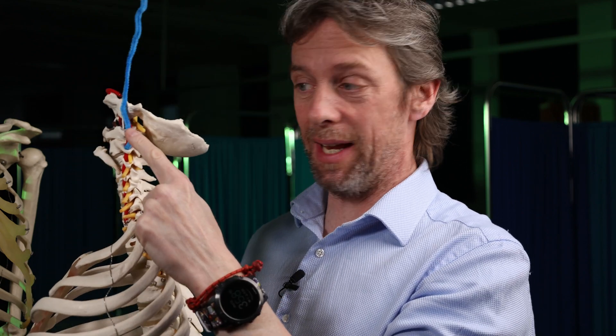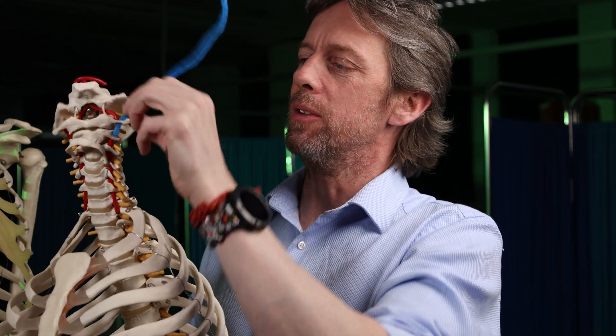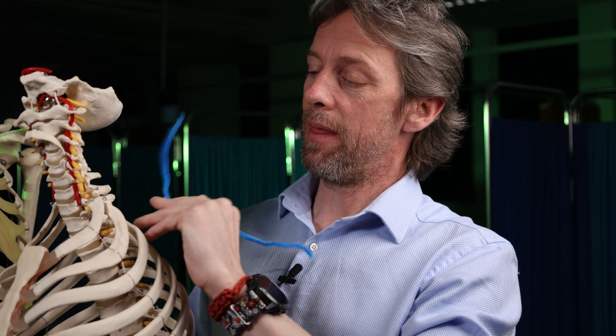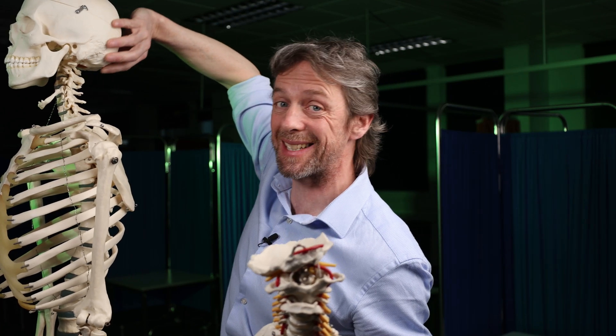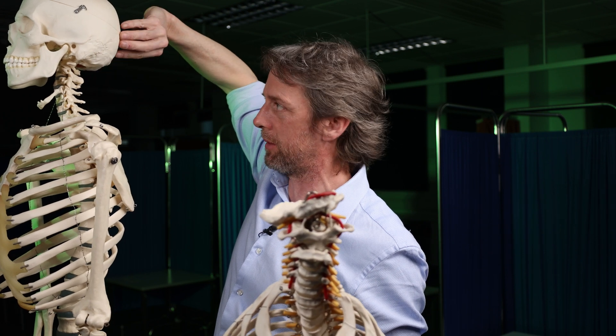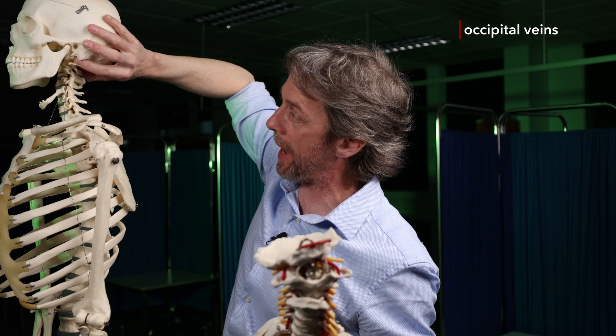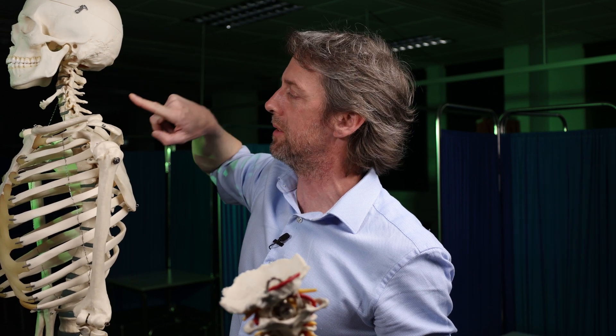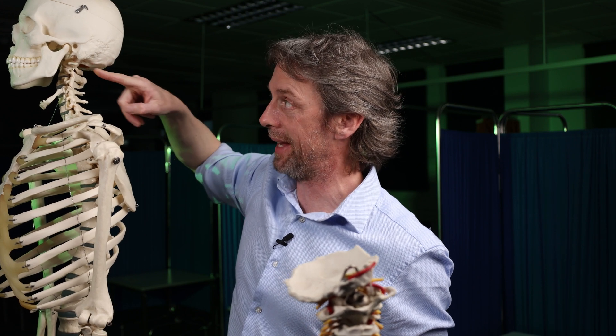So this vertebra here is C1, the first cervical vertebra, also known as the atlas because it is supporting the skull. Superior to this, we find branches from the vertebral venous plexuses collecting here. There is a deep cervical vein — deep in the neck — collecting blood from the deep muscles of the neck. And at the back of the head, the occipital region, we have veins from the scalp draining blood through occipital veins. So here we have a collection of veins: the occipital veins, deep cervical veins, and vertebral venous plexus veins — they converge here, and this is where the vertebral vein begins.